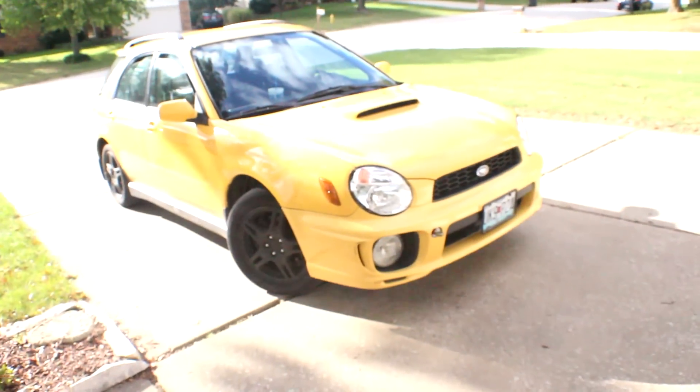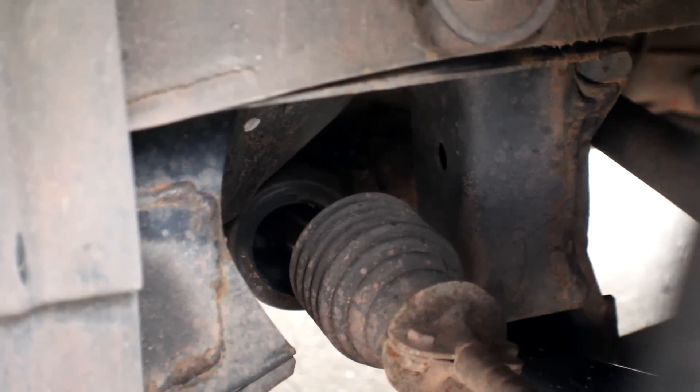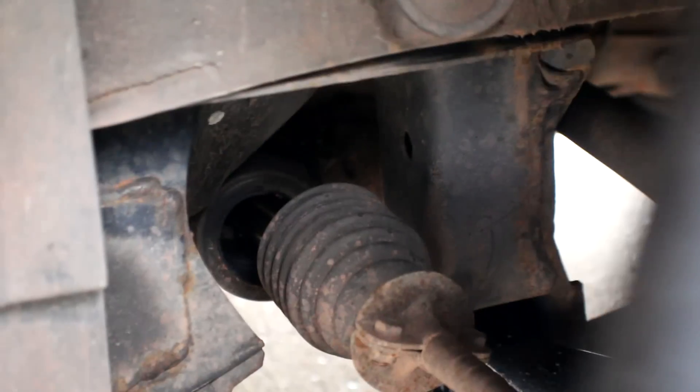So my car is now running really good. There's nothing really wrong with it. I only have one problem down here - the only problem I have with my car now is this boot right here. You can see it's snapped in half, but that shouldn't be that hard to fix.